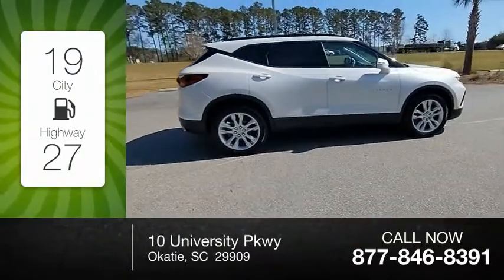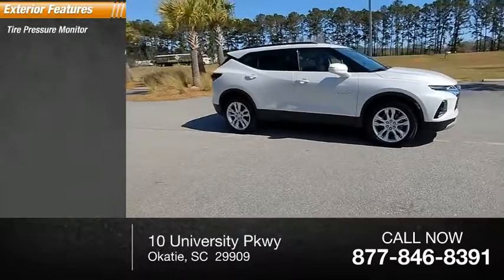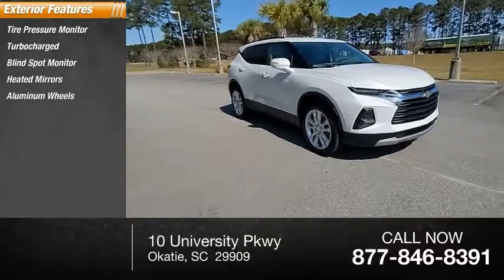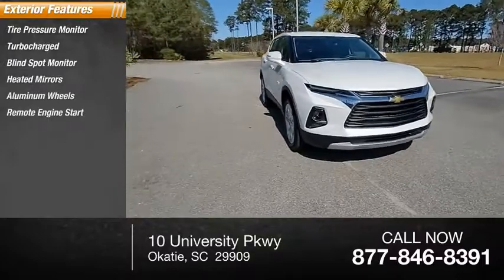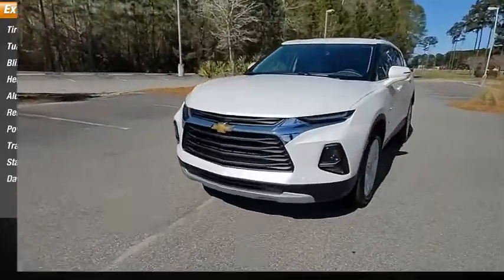Here are some of this vehicle's great options: tire pressure monitor, turbocharged, blind spot monitor, heated mirrors, aluminum wheels, remote engine start, power lift gate, traction control, stability control, and daytime running lights.